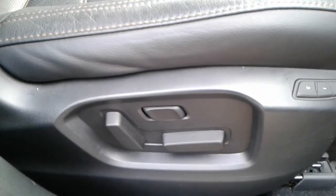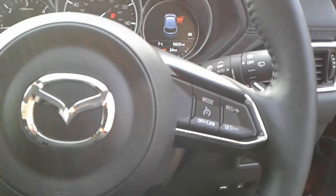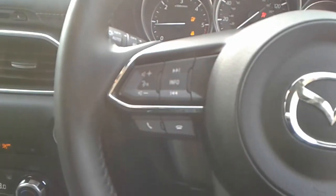It is the Bose speakers in here. We do have electric controls for the driver's seat. It is a stop-start button. There are steering wheel controls for cruise control, speed limiter, telephone and radio.